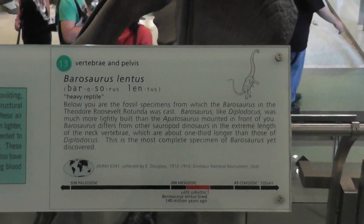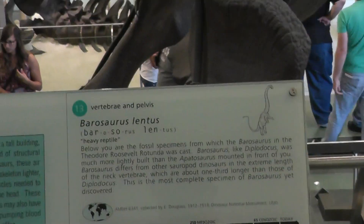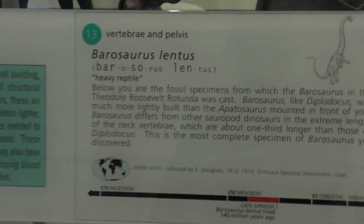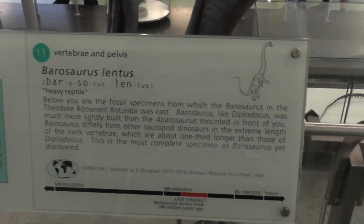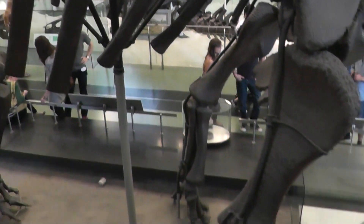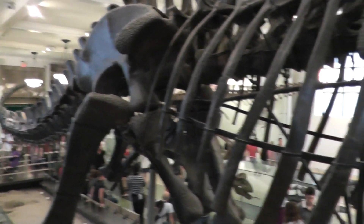Here we are on location at the Barosaurus Lentis exhibit at the American Museum of Natural History. So, close up for some information. This is a very large animal. We're very close to it, so it's very big.